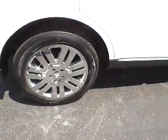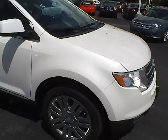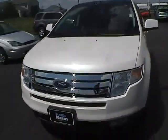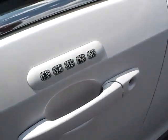New tires with lots of tread life, front fog lamps, and exterior keypad.